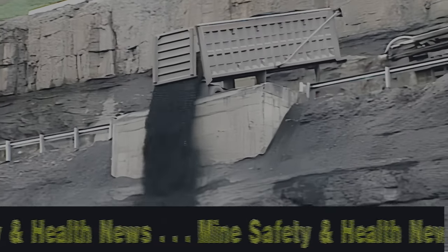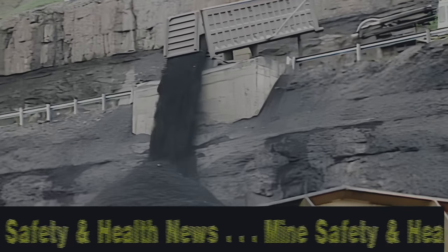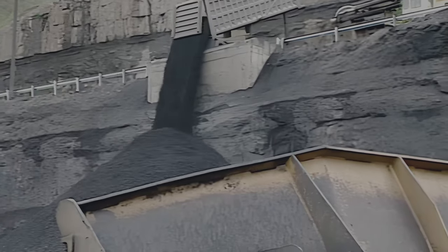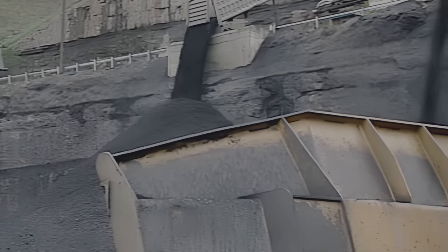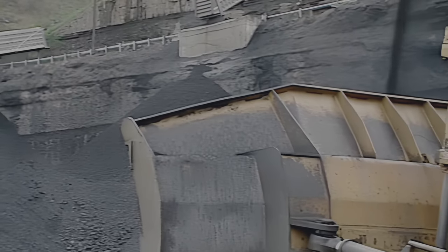On this edition of MSHA News, you're going to hear from a bulldozer operator who found himself sucked into a void on a feeder draw hole of a raw coal stockpile. Because of the safety features his company installed after a previous accident, Roger is alive to tell us his story.